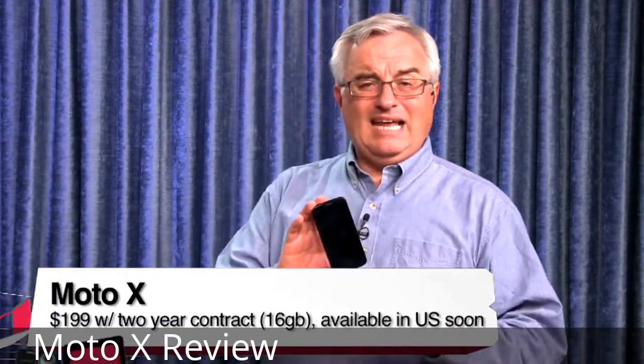Let me talk about the phone that the whole world was waiting for. So much attention, so much hype around the Moto X phone that I think a number of people, especially geeks, were very disappointed when they finally got the story on the Moto X.